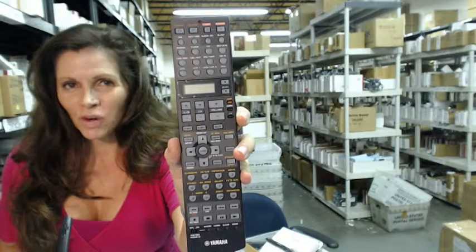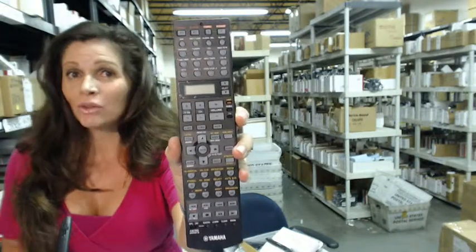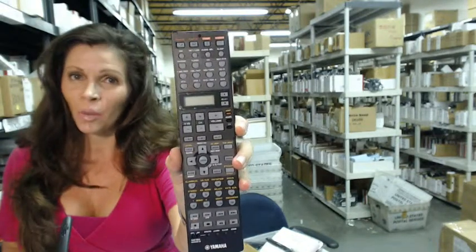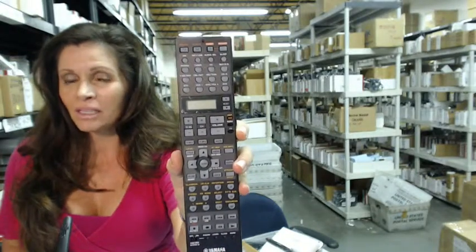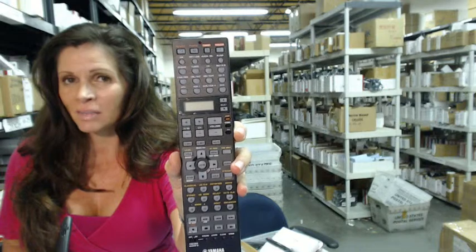Hi, I'm Carrie with electronicadventure.com where we have over 300,000 remotes in our warehouse. So whatever you need, whether it's this remote or something else, it will ship today or next business day.